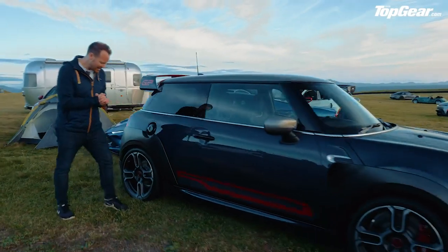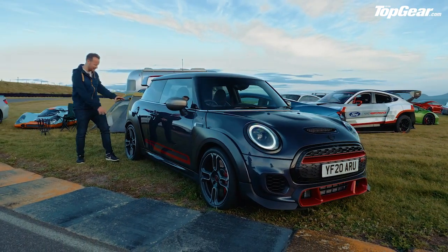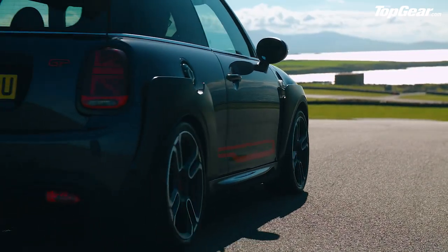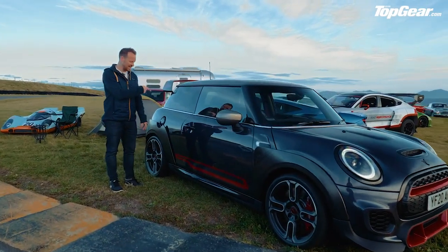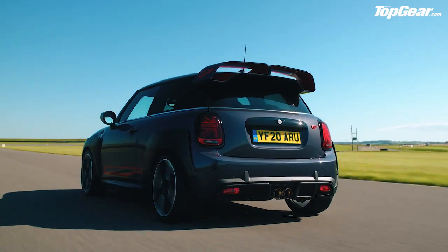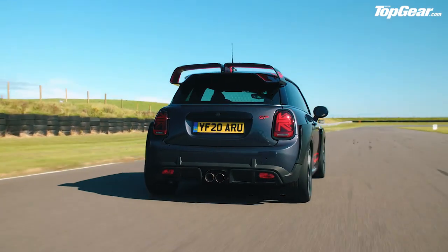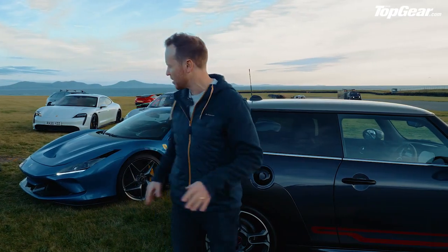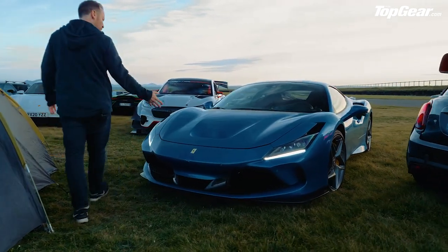Past some of the camping paraphernalia, over here to the Mini GP. On looks alone this has to be one of the looniest cars here. Look at the size of this wing at the back and these carbon fiber spats. There are no seats in the back — this thing is a bit of an animal. 300 horsepower, but it does have an eight-speed automatic gearbox. Is that going to hamper its chances? Probably, but let's not jump to conclusions yet.